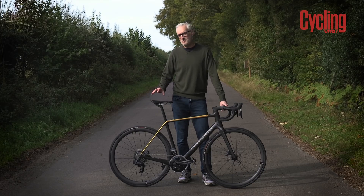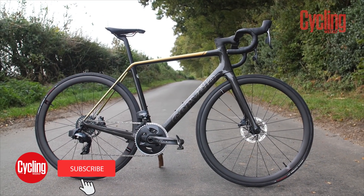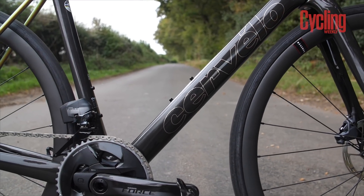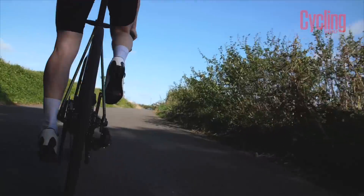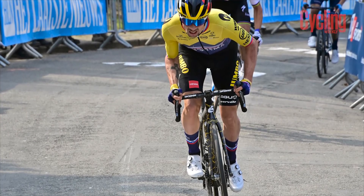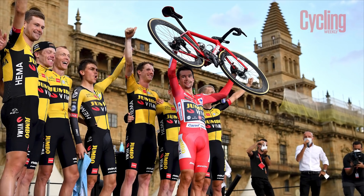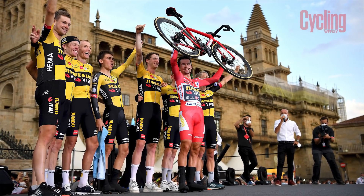It's rare that a bike is launched after spending almost a whole season in the pro peloton, winning races and even a grand tour. But that's exactly what Cervelo have done with its new R5. This is the bike that Primoz Roglic and Jumbo Visma have been riding since it was first spotted at Fleche Wallonne in April — in fact, it's the bike that Roglic held up above his head after winning his third Vuelta. And now we've finally got our hands on it.